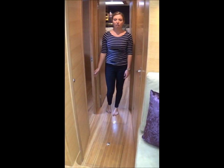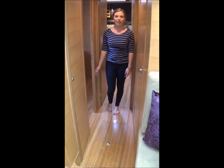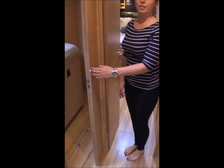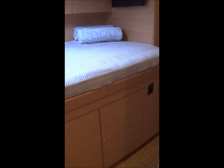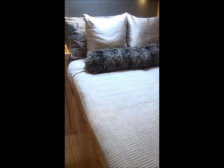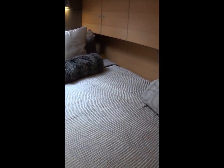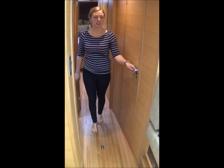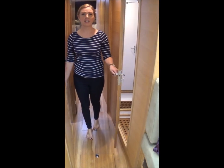Forward of the main salon are two guest cabins and two heads. To the port side is the first guest cabin with double berth. Across the passageway is the first head, which is used for the port cabin and as a day head.